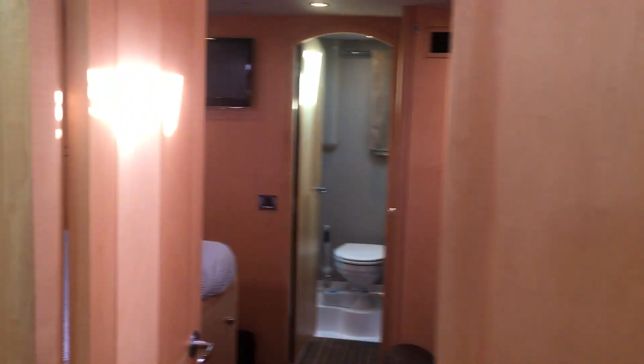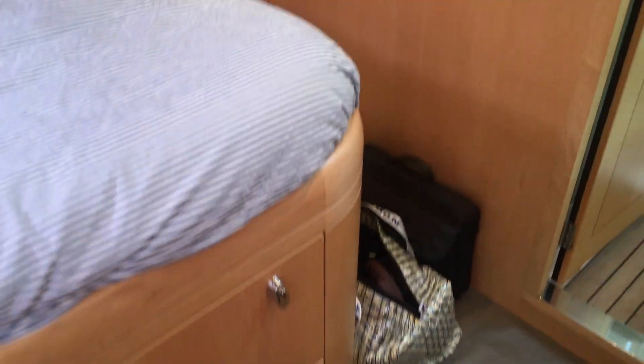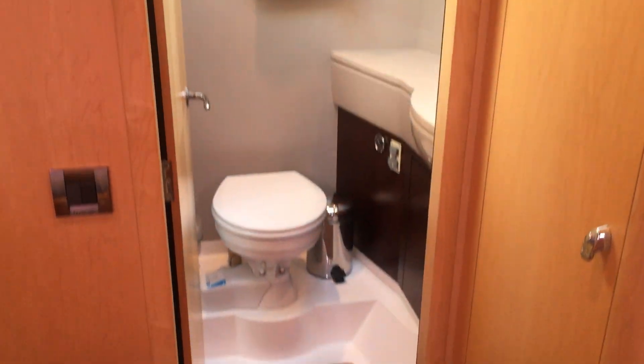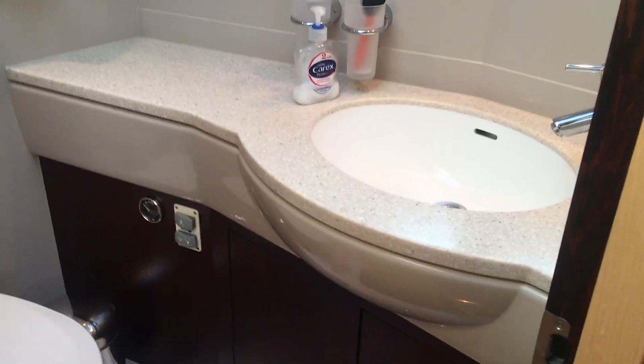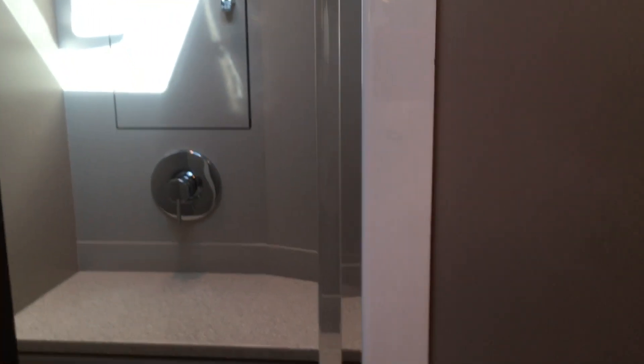Going forward to the fourth cabin — or captain's cabin as used at the moment. This is a very big cabin, with an adjoining bathroom. Again, a good size, with dark wenge wood and a shower by the door.